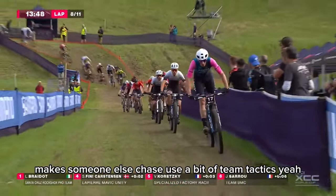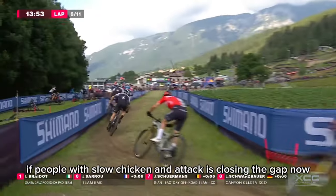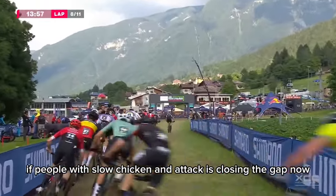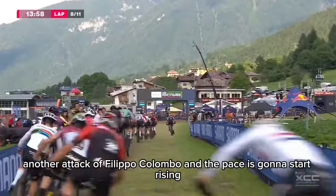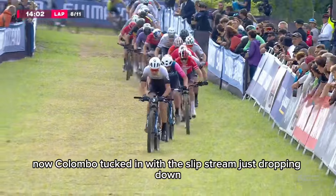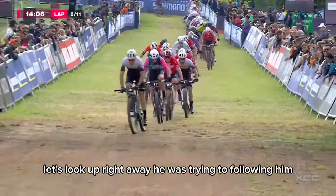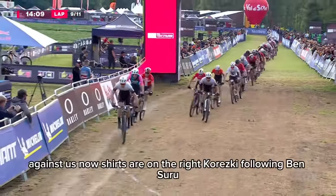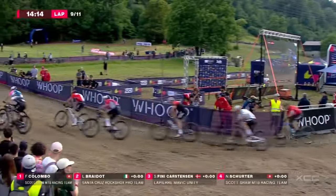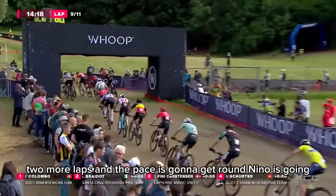Using a bit of team tactics. It's difficult for Nino if Filippo is launching an attack. He's closing the gap now — another attack from Filippo Colombo, and the pace is going to start rising now. Colombo tucked in with the slipstream dropping down. Schurter on the right, Koretsky following, then Saru. Two more laps and the pace is going to get wrapped up.